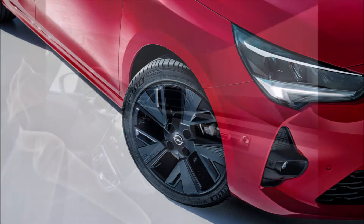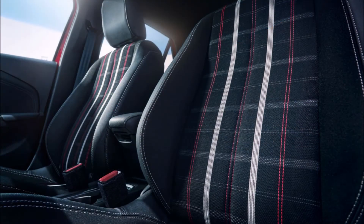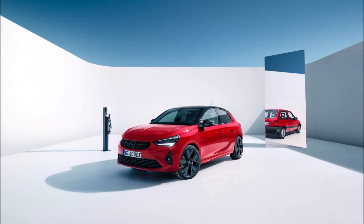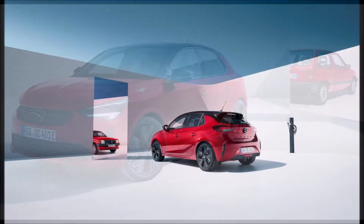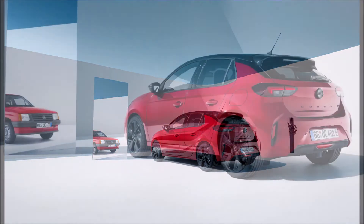Its twin brother, the right-hand drive Vauxhall Corsa-e Anniversary Edition, will be produced in an additional 1,000 units, exclusively offered in electric form. The supermini is exclusively available in Record Red, inspired by the similar red of the first-gen Corsa A. In the new model it is combined with a black finish for the roof, mirrors, grille, and emblems, plus a cool set of 17-inch alloy wheels finished in glossy black with matte gray inserts.